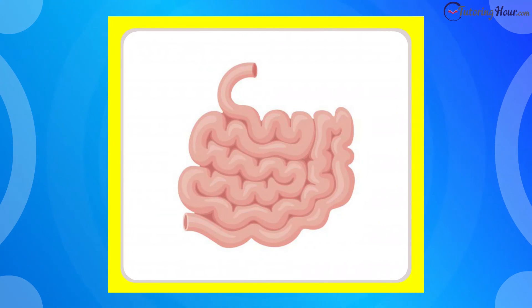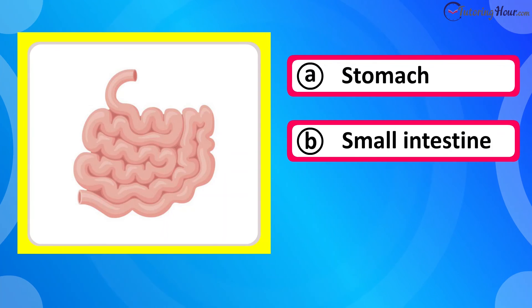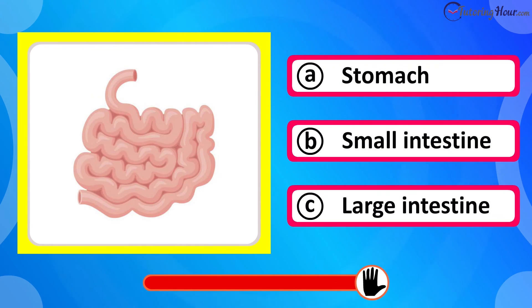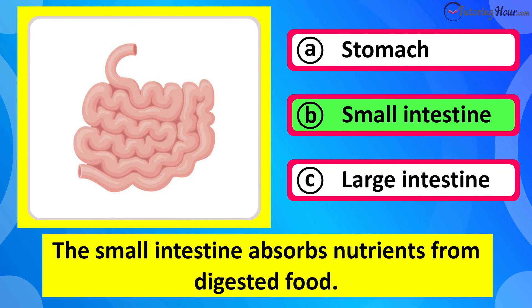Which organ is this? Is it A stomach, B small intestine, or C large intestine? The correct answer is the small intestine. The small intestine absorbs nutrients from digested food.